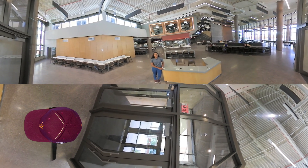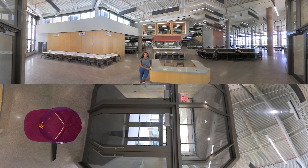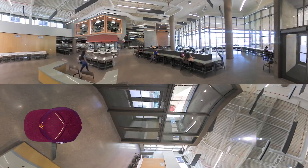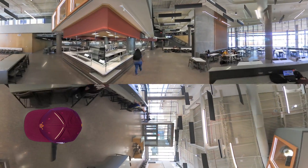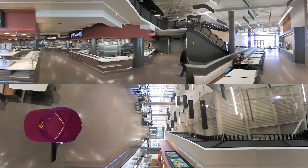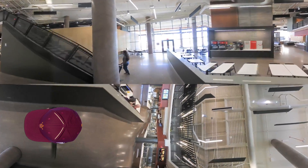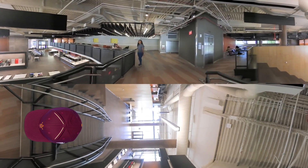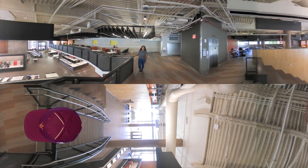This is our 14,000 square foot dining facility that will serve the residence hall. It'll seat up to 525 students at a time. There are different seating areas and options, and multiple areas that can be closed off for private events.